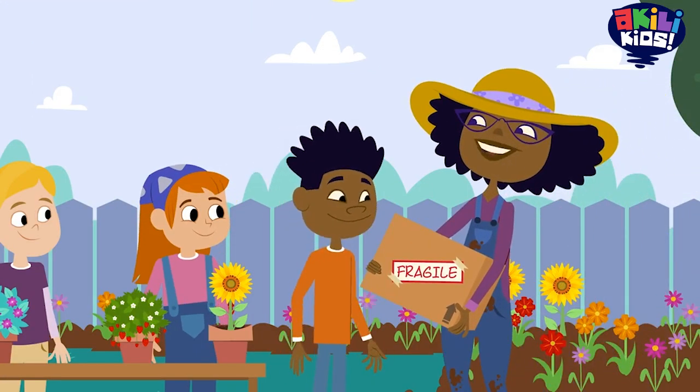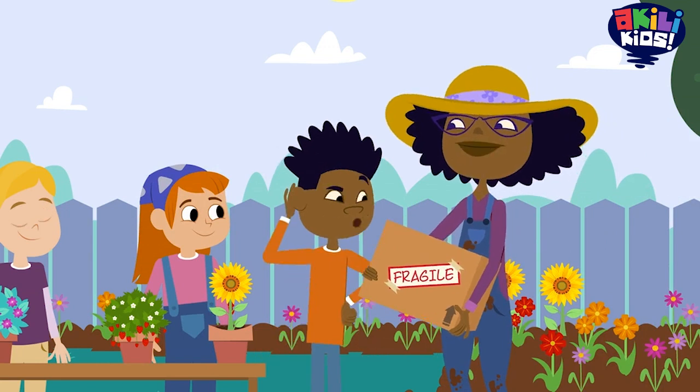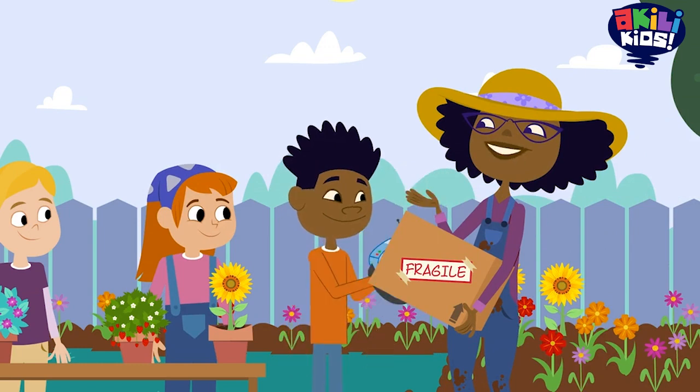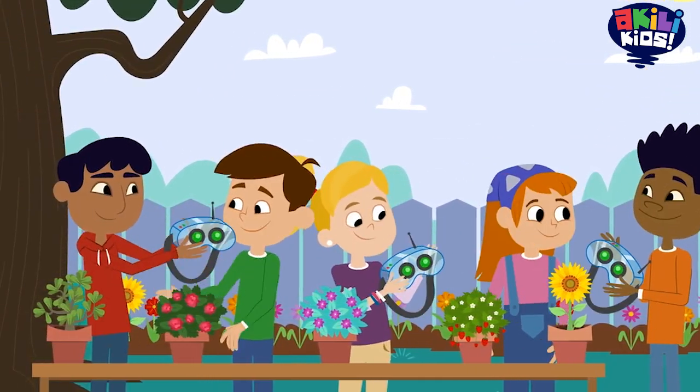Your plants might look different on the outside, but inside, they have a lot in common. They do? Put on these augmented reality glasses and see for yourself. Wow. Cool. Awesome. Super cool. Amazing.